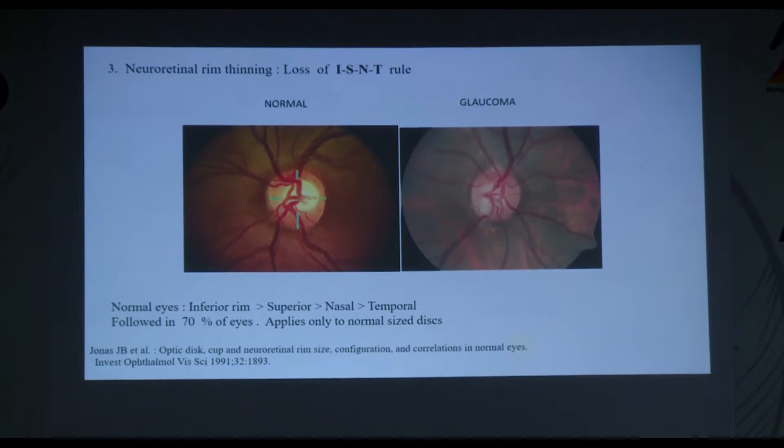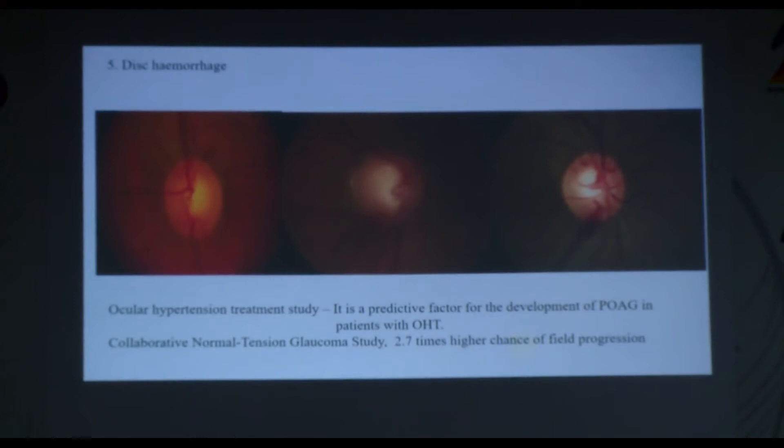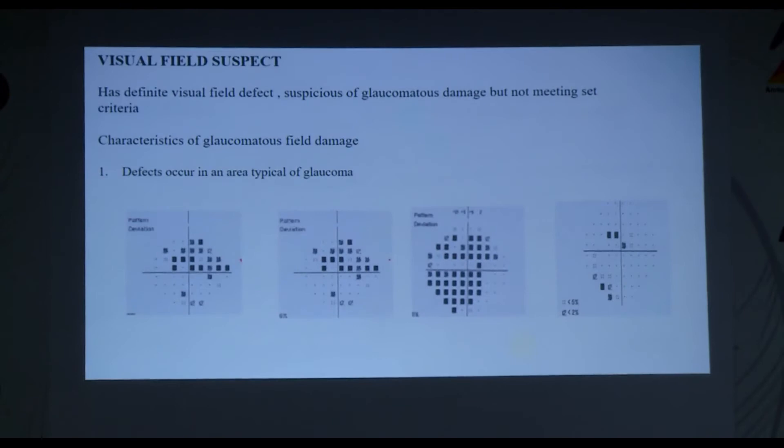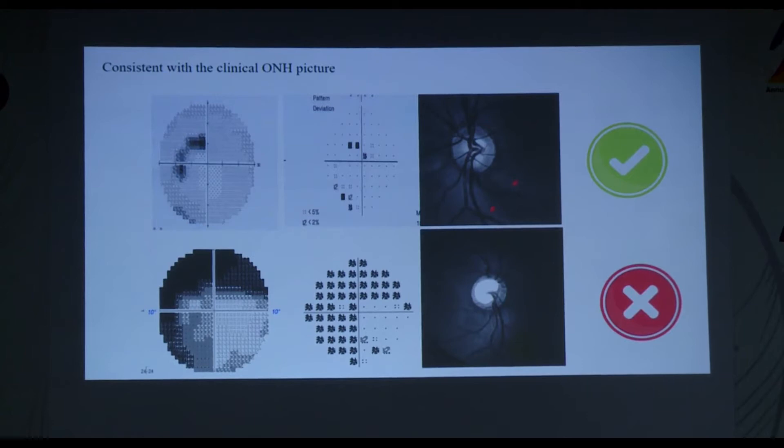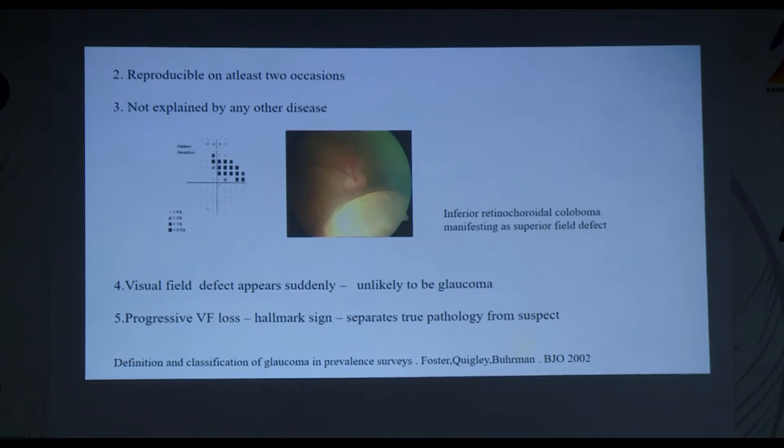It's important to remember that in a small disc there's a tendency to underestimate, and in a large disc to overestimate glaucoma. The ISNT rule — inferior rim broadest, followed by superior, nasal, and temporal — applies only to normal-size discs and is followed in only 70% of eyes. Presence of RNFL defects or disc hemorrhage raises suspicion — disc hemorrhage is a very important predictive factor for glaucoma development. A visual field suspect is defined as one with a definitive visual field suspicious of glaucomatous damage but not meeting set criteria.